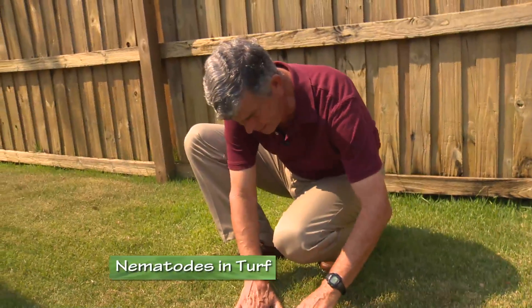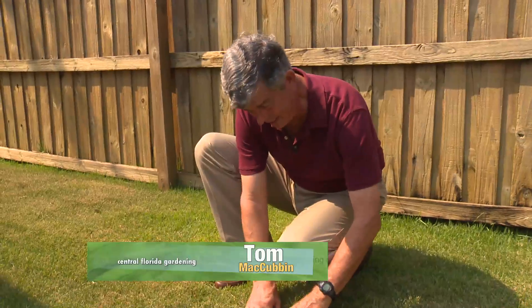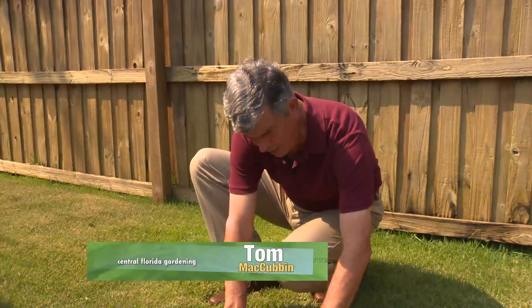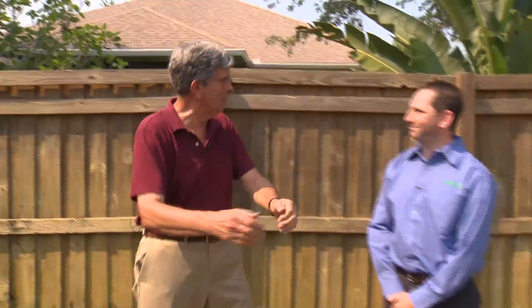There's a mysterious pest lurking in many lawns — it's so small that you can't see it, and it affects the quality of the turf. But don't worry, because our good friend Roy Levin is here from EPLS, Environmental Pests and Lawn Services. Thanks for being with us.